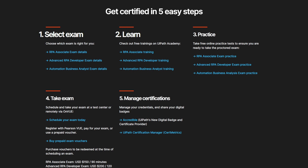Select exam, learn, practice, pass exam, manage certifications. So let us see how this works.